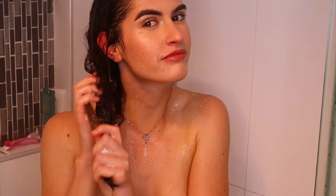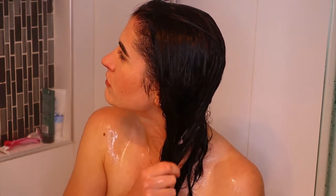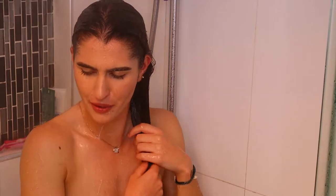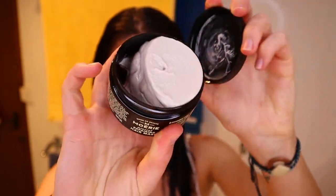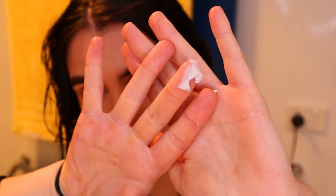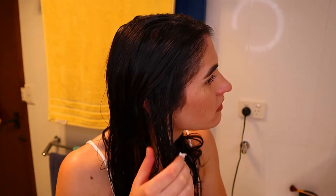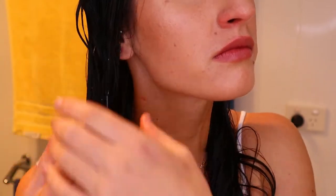Next, apply the conditioner — the instructions say a dime-sized amount, but I apply a little more because I have a lot of hair. Apply it from mid-length to the tips to get rid of knots and moisturize the hair, massaging gently for two to three minutes. Rinse with warm water, then give your hair a final cool-water rinse to stimulate blood circulation and seal off the hair cuticles for extra smooth, shiny strands.